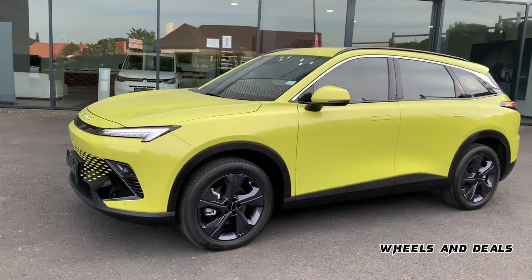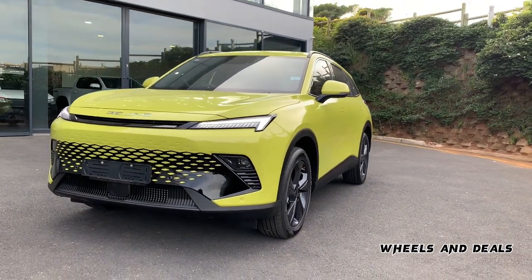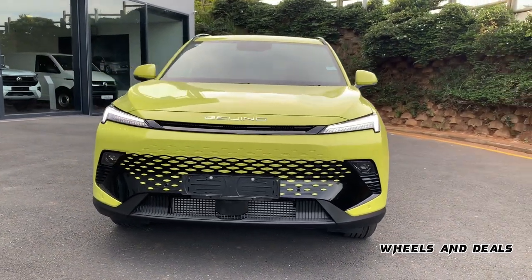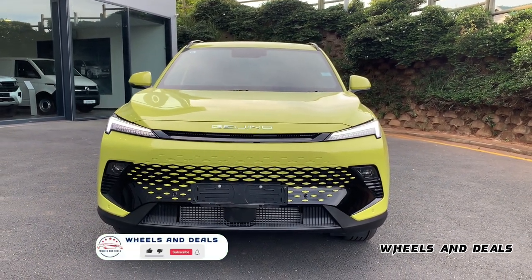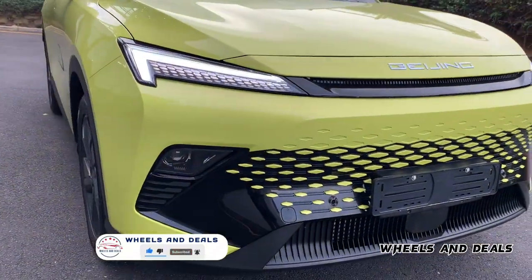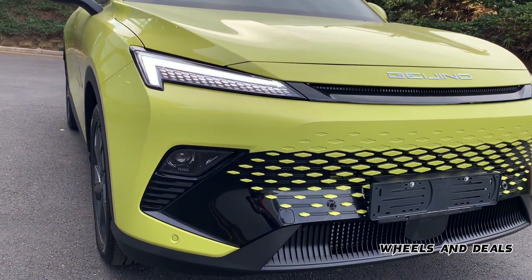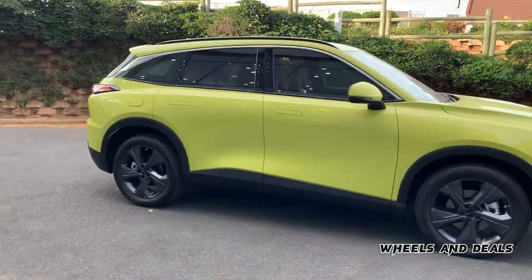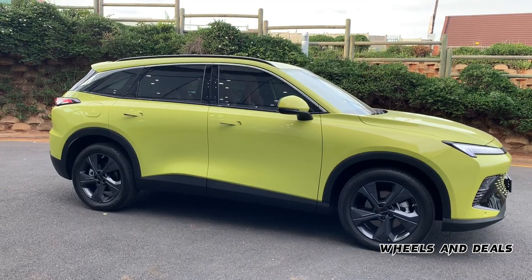Moving on to safety features, the BAIC Beijing X55 has a variety of safety features that make it a safe car to drive. It has anti-lock brakes, electronic stability control, and traction control. It also comes with front and side airbags for the driver and passenger. The car has a tire monitoring system that alerts the driver when tire pressure is too low, and a hill start assist system that prevents the car from rolling backward when starting on a hill. The SUV has a five-star safety rating from the China New Car Assessment Program, and it comes with a rear-view camera.